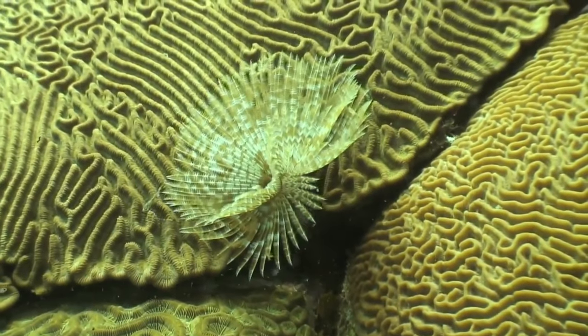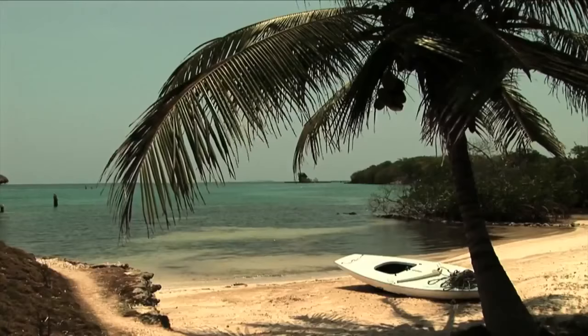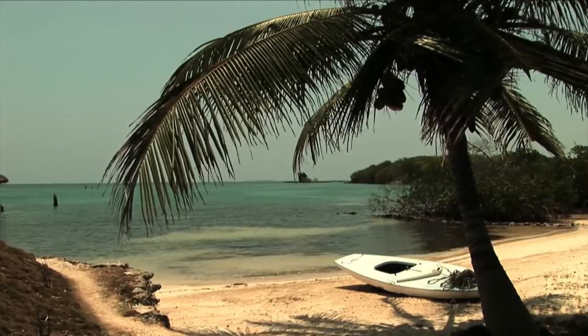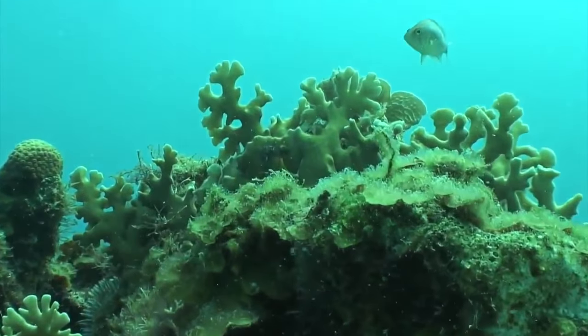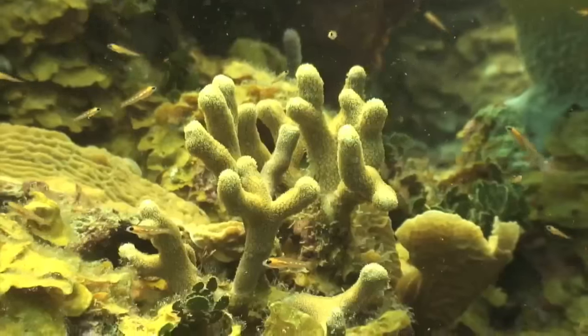Additionally, coral reefs are responsible for the formation of the sand that forms beaches around the world. They are also a source of research and a refuge for many species. Coral reefs have a high scenic and landscape value.